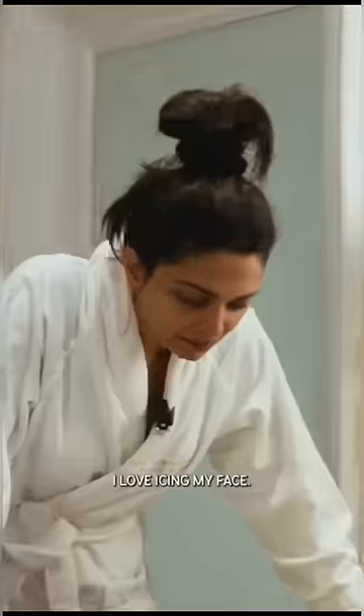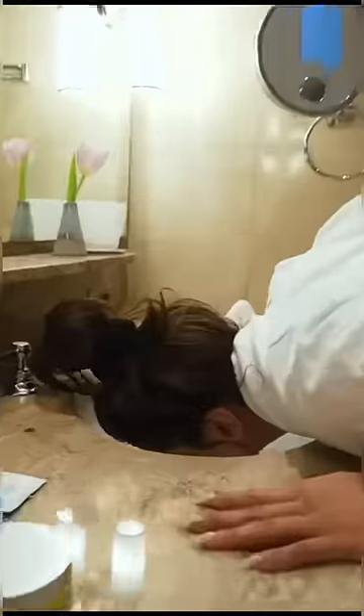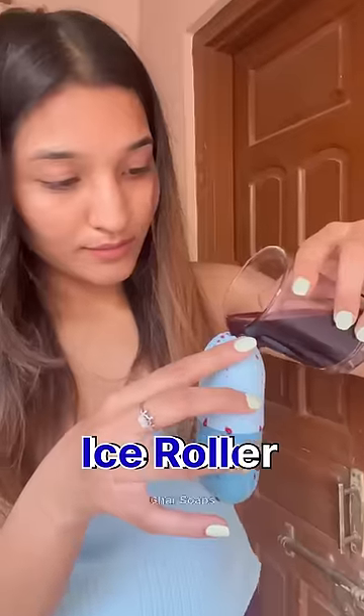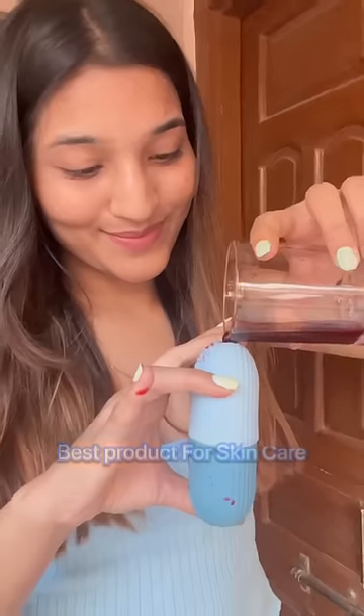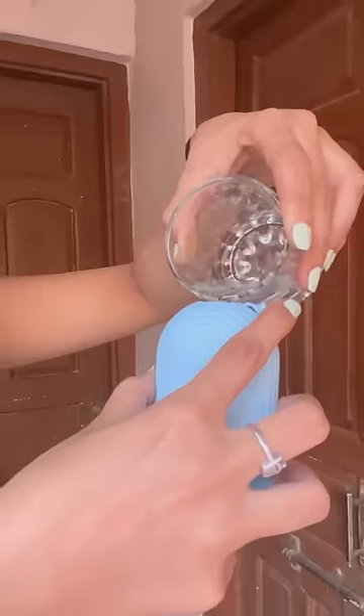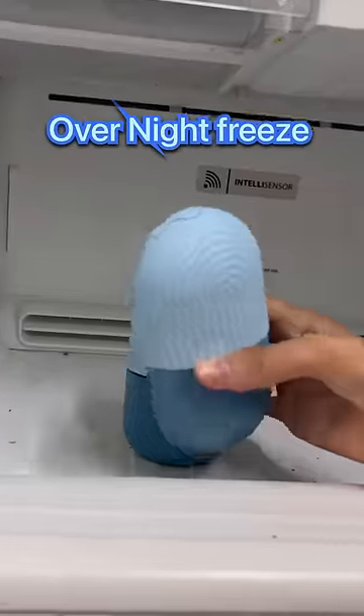My best Amazon purchase to date — I got my hands on this ice roller from Girl Soap, and trust me, this is the best product for skin care. First I added beetroot juice, and then I added rose petals. These two things are good for your skin care. I gave it an overnight freeze, and that's it.